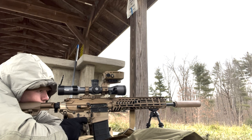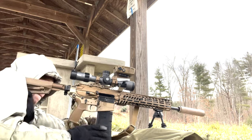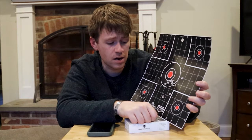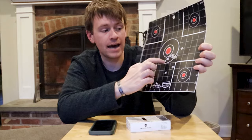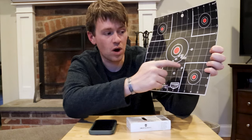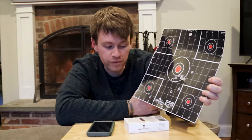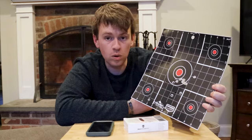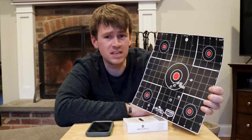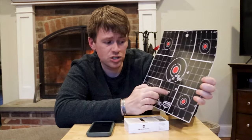True Velocity definitely grouped the best with the SPEAR - or the SPEAR grouped best with True Velocity - because I tried a bunch of other rounds through the SPEAR and nothing grouped that well. But we're not going to just forget those first scattered shots. You can see it's kind of a pattern, it just slowly starts walking its way up, which is super weird. I don't know if it doesn't like a cold gun. I am in New England, it was a little chilly - probably high to mid thirties - but that wasn't anything concerning.